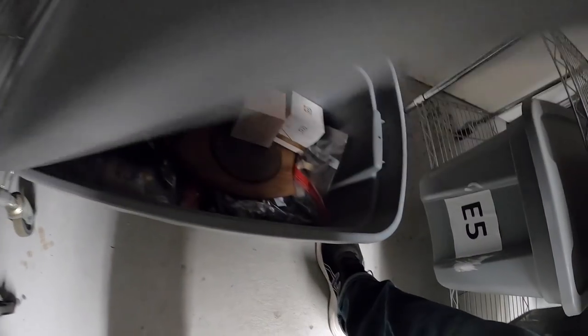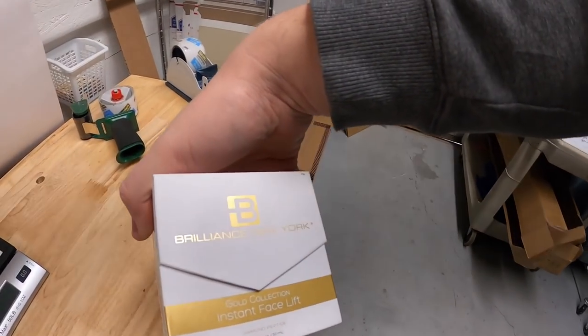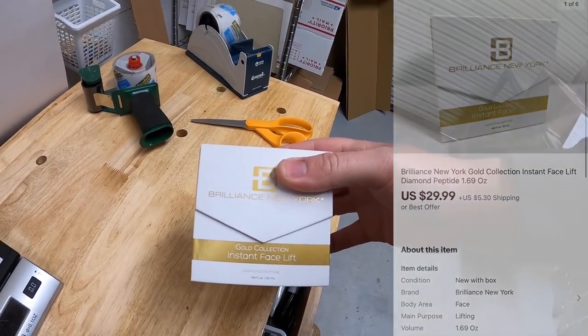Next is down at A5. It is this Instant Facelift gold collection, something I got from Mike. Got about $5 into this. Sold for $29.99 plus shipping.